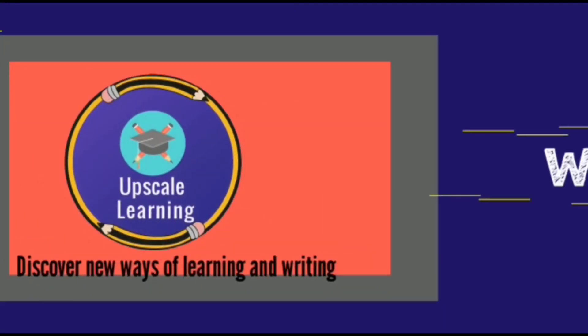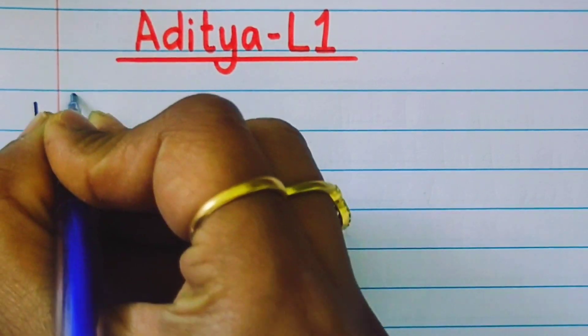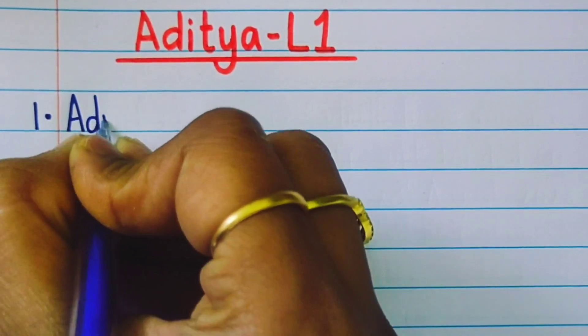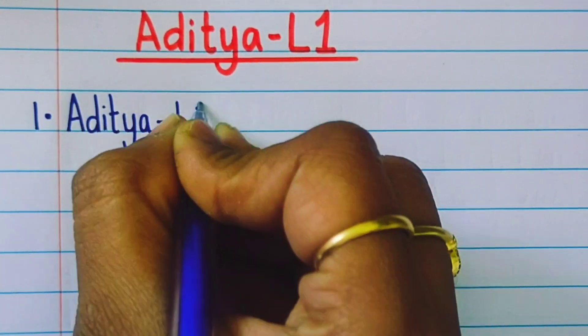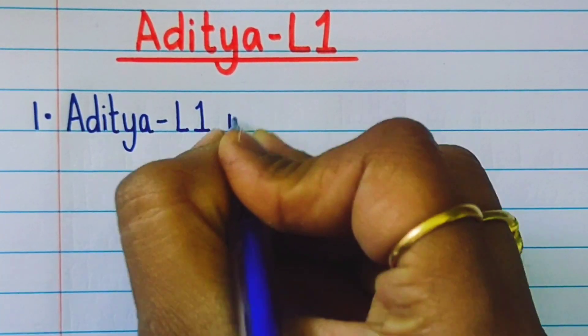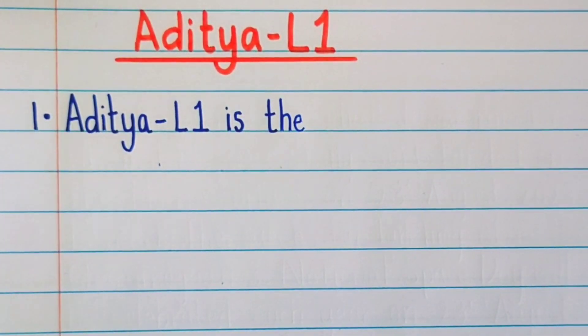Welcome to our channel Upscale Learning. Hi friends, welcome back to our channel. In this video we are going to write 10 sentences on Aditya L1, which is a satellite launched by India. So let's write.